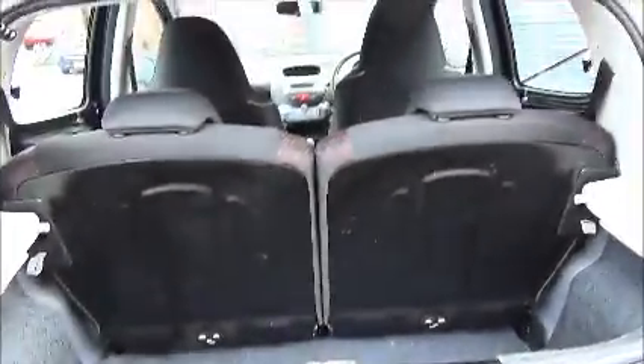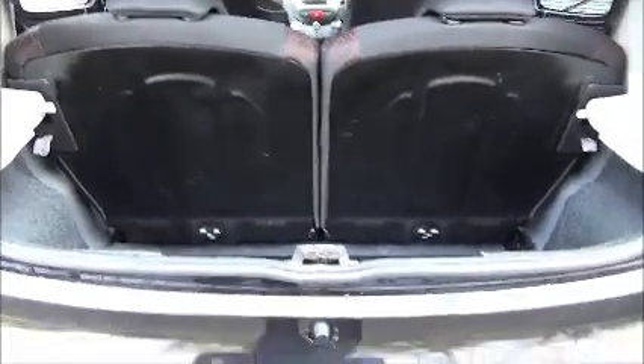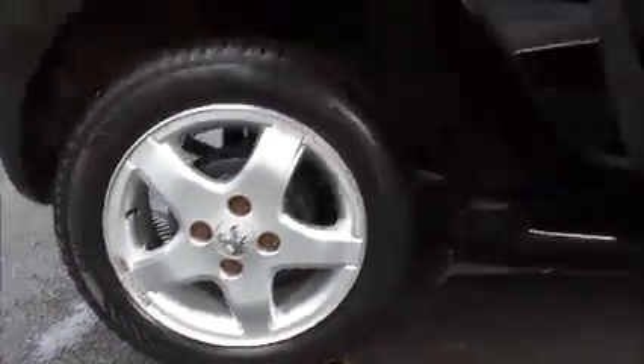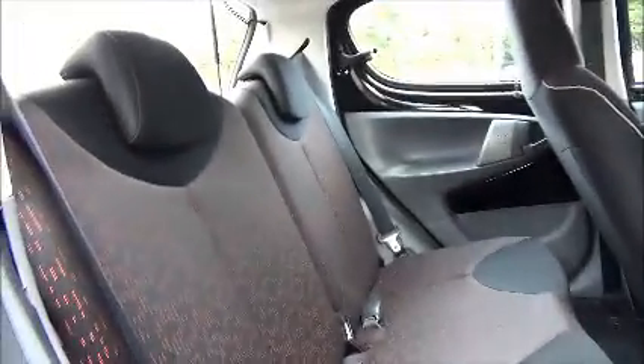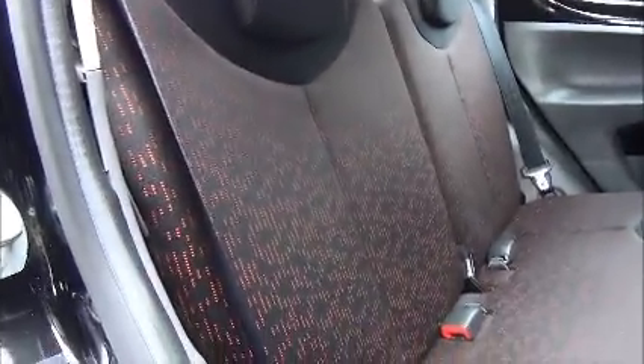A roomy boot compartment along with 50-50 split rear folding seats. There is also a roomy passenger compartment along with two rear seatbelts and isofix fittings for easy-fitting child seats.